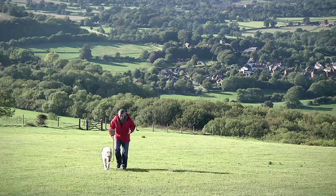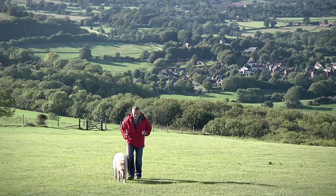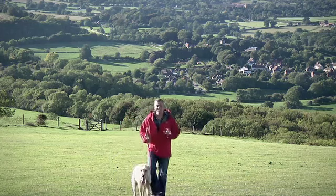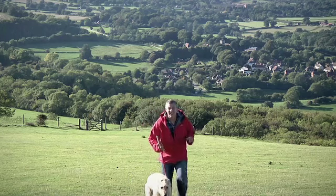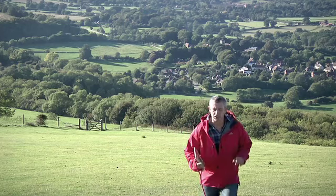They were built at some point between about 1000 and 500 BC, but what makes both Chanctonbury and Cisbury exciting is that they have much longer and very complex histories that go well beyond the Iron Age.